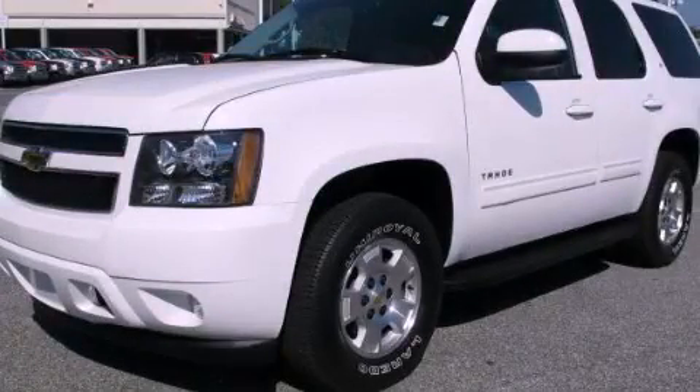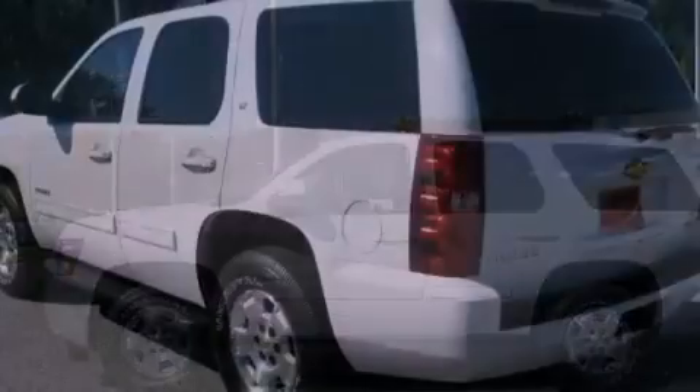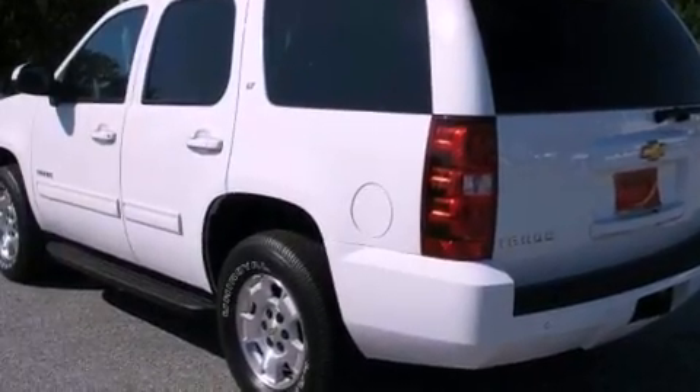This is a 2010 Chevrolet Tahoe, a vehicle with safety, comfort, and space. It has a 5.3-liter 8-cylinder engine and a 6-speed automatic transmission.